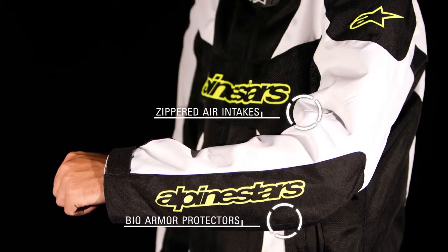The removable CE certified BioArmor elbow and shoulder protectors are slim, lightweight and offer exceptional impact protection, and zippered air intakes on the upper arms of the jacket allow air to flow through the jacket while riding.